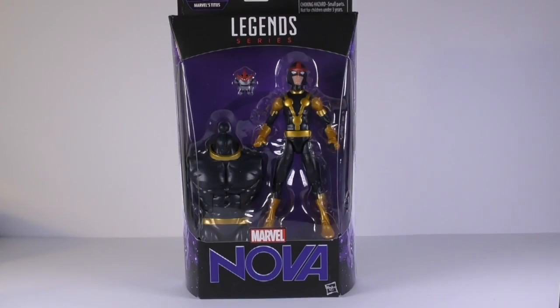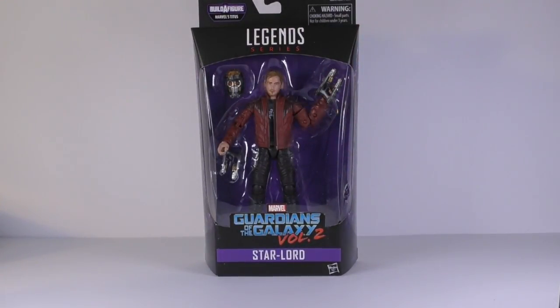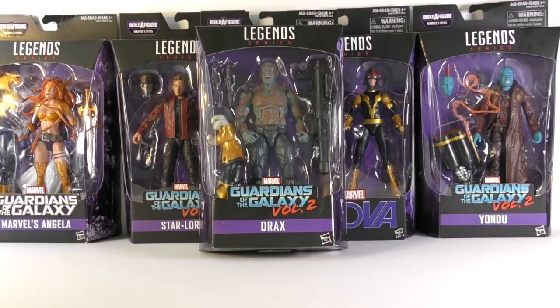Finally, I also picked up Nova and Star-Lord, both of which look amazing. Stay tuned to Classic Action Figures — I will be reviewing these in the next few days. Until next time, take it easy.